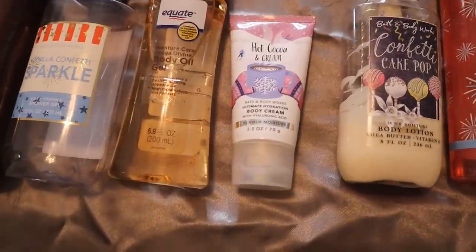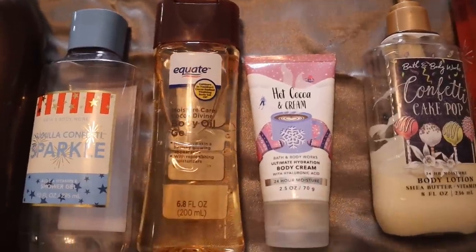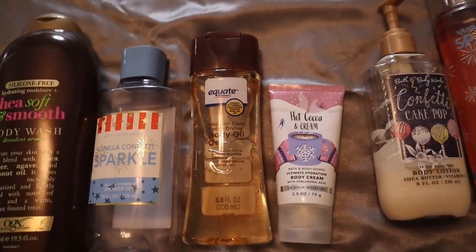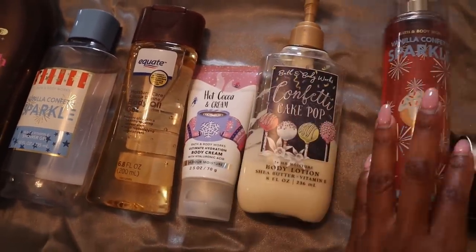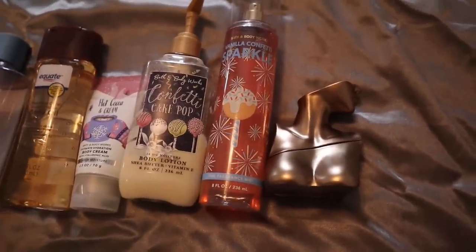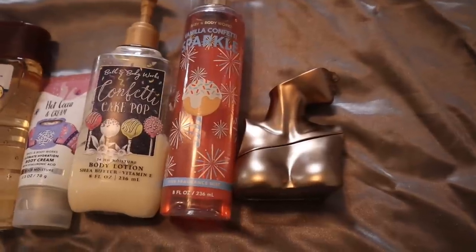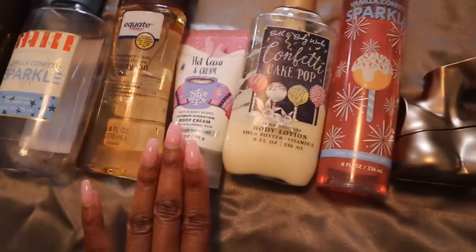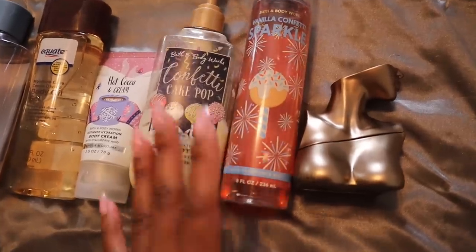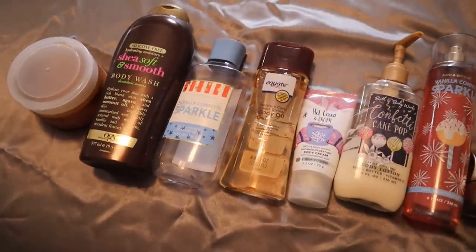Especially if you don't have Hot Cocoa and Cream — that was kind of a limited edition product from Bath and Body Works. But if you do have it, definitely follow up with this body oil gel, because then you're really going to get that chocolate factor. If you don't have Hot Cocoa and Cream, still go in with your Confetti Cake Pop lotion and spray, because once you put the Billy Eilish on top — you know the Billy Eilish has that really decadent chocolatey cocoa cacao type of scent. Layer it with Billy Eilish and you're going to smell like chocolate vanilla cake, no exaggeration.